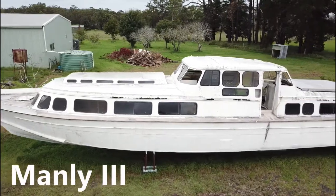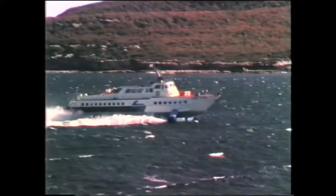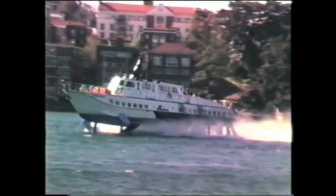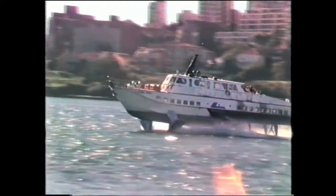In 1965 the Port Jackson and Manly Steamship Company decided to introduce a hydrofoil on this route, cutting the journey time to as little as 12 to 15 minutes. Curl Curl operated for 18 years and was the longest serving member of the Sydney hydrofoil fleet, which totalled eight hydrofoils over the years from 1965 until 1991. Curl Curl and the Sydney hydrofoils were known as the Concords of Sydney Harbour.